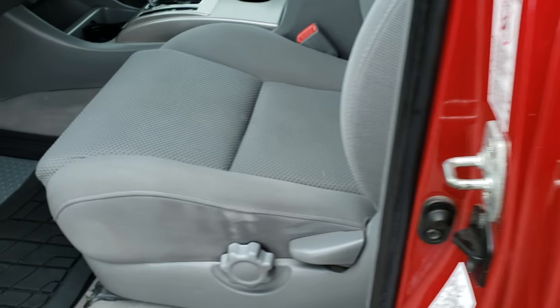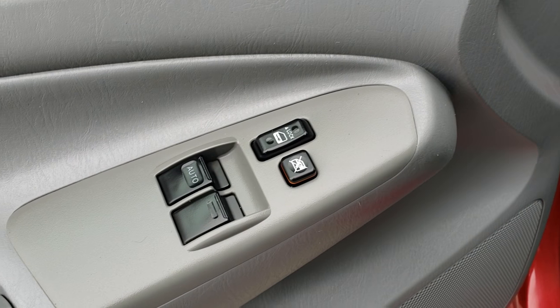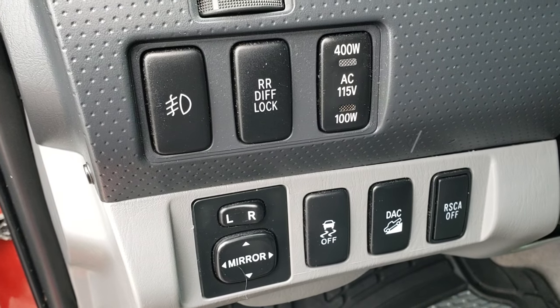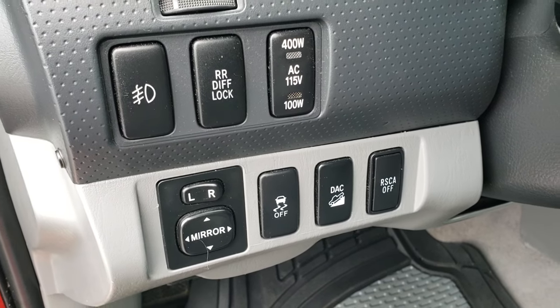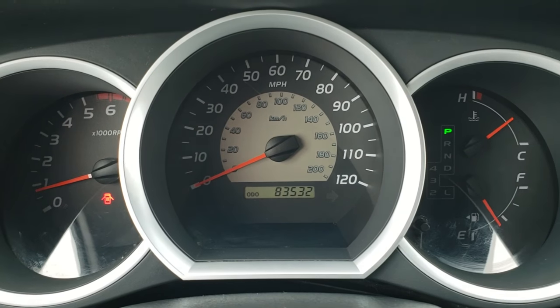Inside, the SR5 package gives you the gray cloth interior. There are no rips or tears in these seats. It does have side curtain airbags, all-weather Goodyear floor mats, power windows, power locks, power mirrors, rear differential lock, stability control, downhill assist control, and roll stability control.